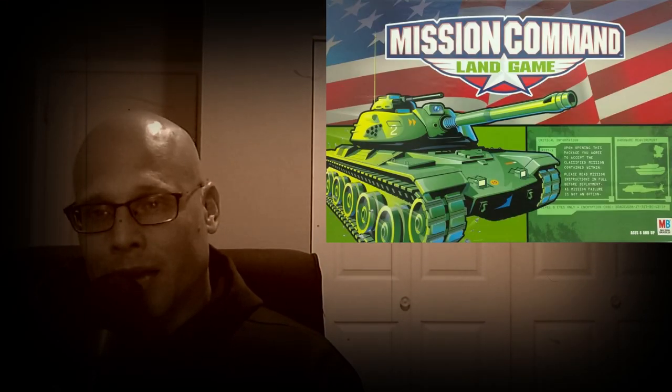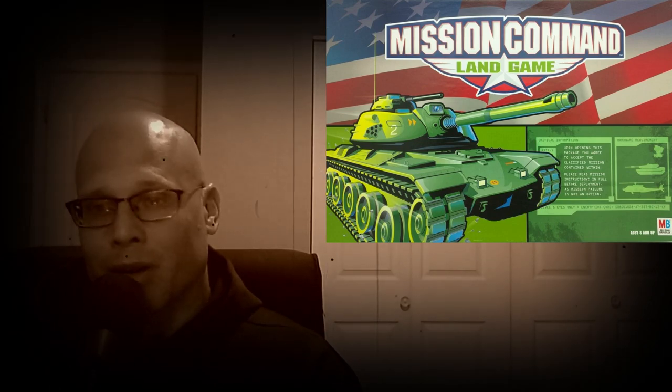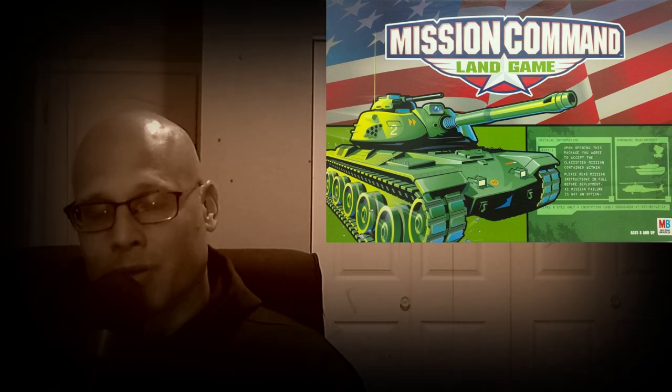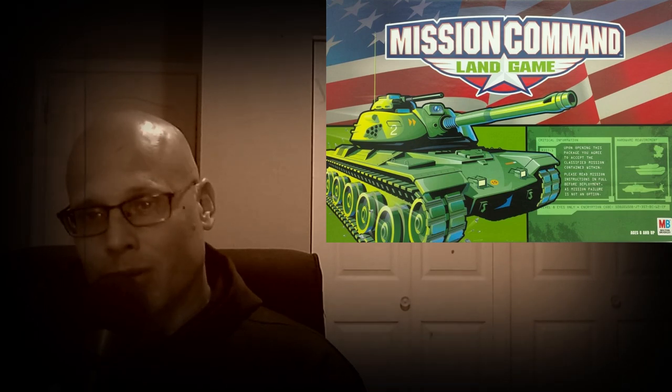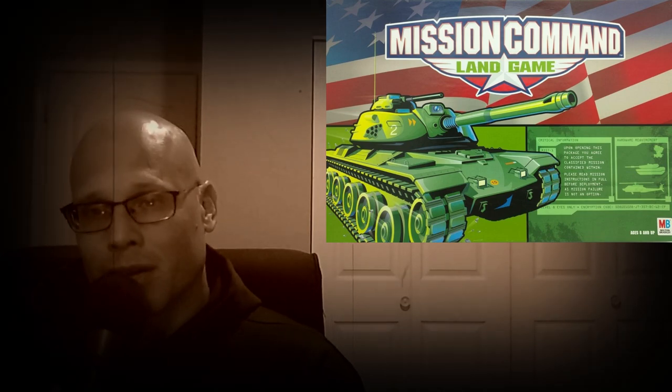The cool thing about Mission Command Land is you're going to have the ability to try to guess where your opponent is going to move on his turn, and if you guess correctly, they're going to take damage. You've got tanks you can use, helicopters, and artillery. You also have different buildings that you have to defend, because if you lose the buildings, you're going to lose certain abilities. Really cool game.